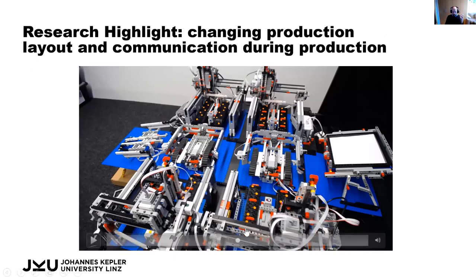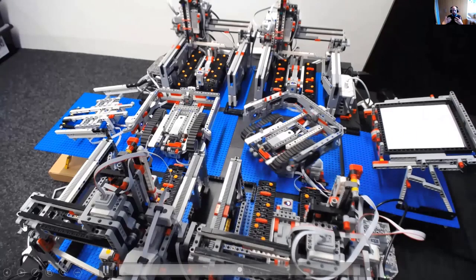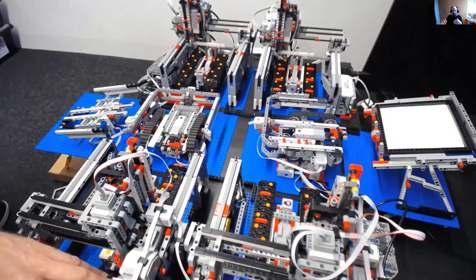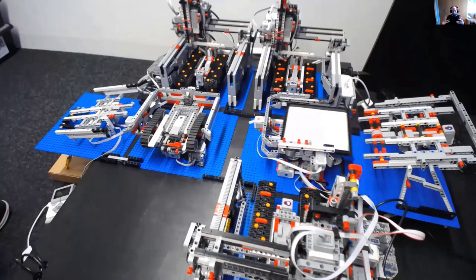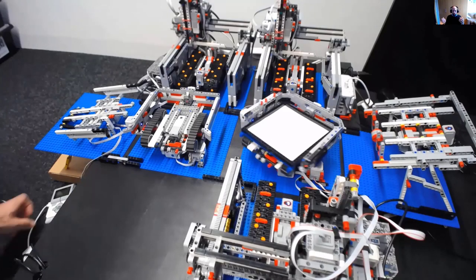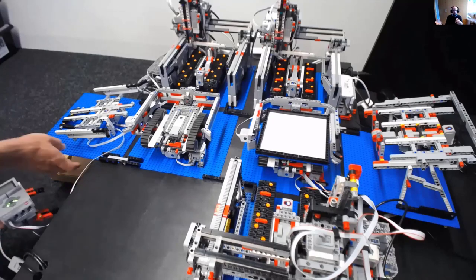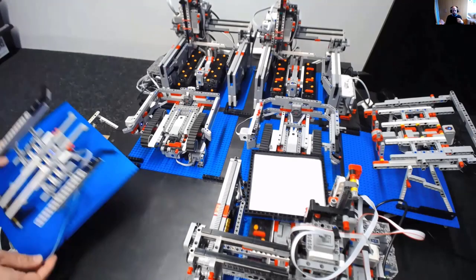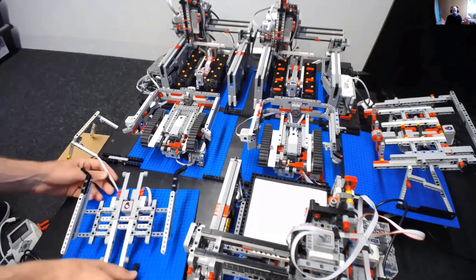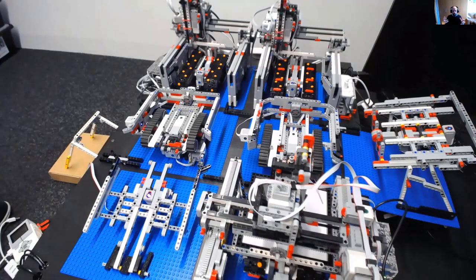To give you a brief idea: continuing with the next process, we change something during production — we remove one of those plotters. The control system understands that this spot is no longer there and can't be used. We also disconnect an output station, so temporarily we can't export anything from the shop floor. As the system progresses, we relocate the machine to a different spot; it boots up, announces its presence, and says what functionality it can provide.